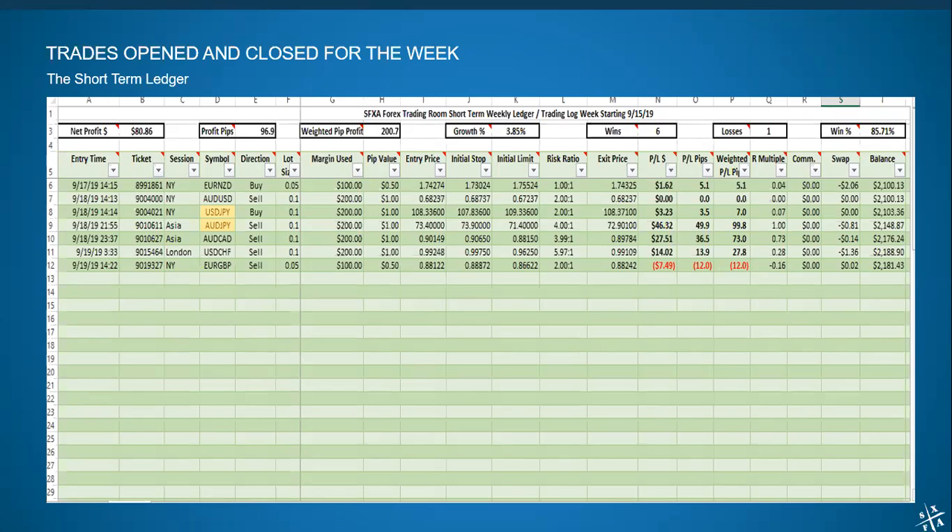We only had one losing trade. We could end up having half the trades be losers and still make money, but it was a good week. We had some nice trends that we caught on to, and three of the trades provided most of the profit. We weren't really trading the pound on this account since the pound was a bit bouncy. Most of our profits came out of the Australian pairs and a little bit out of USD Swiss on Friday. Our one loser was the Euro Pound — we got in late in the week expecting it to move in our favor, it didn't, and we got out reasonably flat, dropping 12 pips. Another positive week on the short-term ledger.